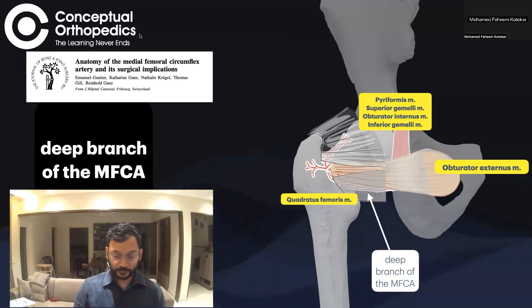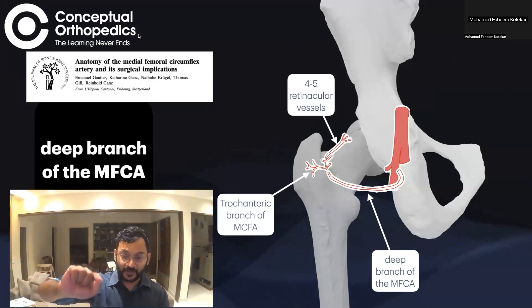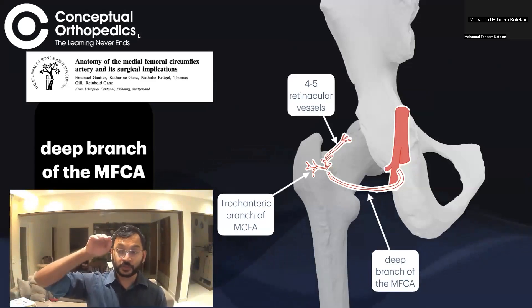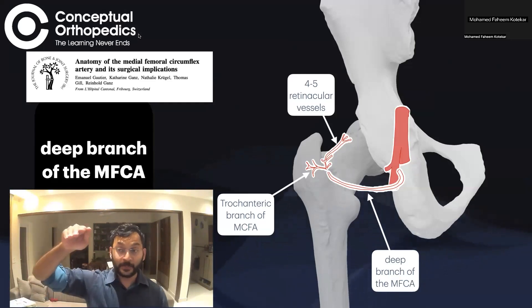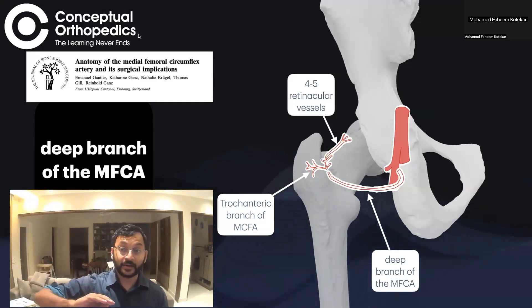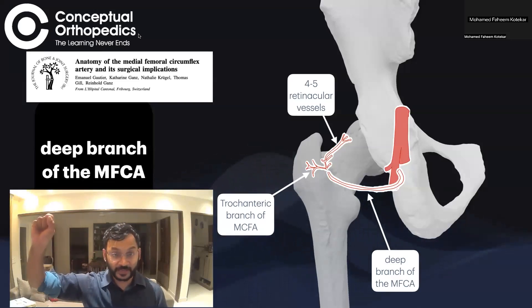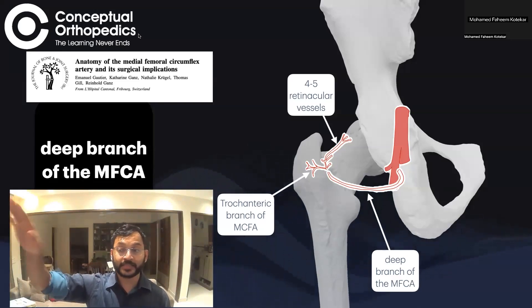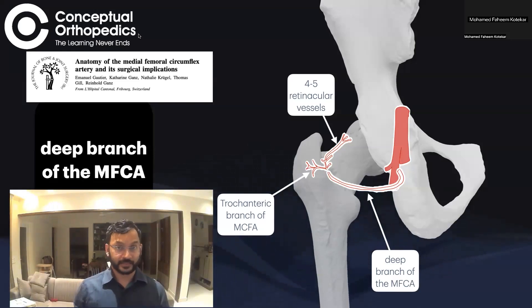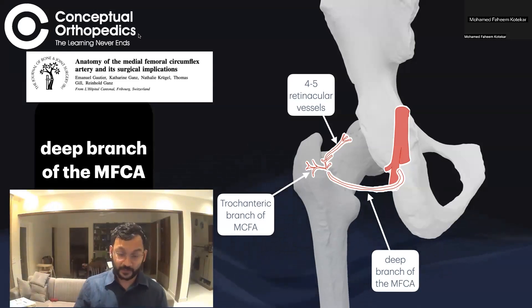When the musculature is removed, the deep branch can be clearly seen. Once past the trochanteric branch, it goes deep to the inferior gemellus, pierces the capsule, and is now completely inside the hip joint. It then pierces the retinaculum of the femoral neck, travels to the femoral epiphysis, and at the junction of articular cartilage where the epiphysis meets the metaphysis, it pierces just inferior to the articular cartilage and supplies the femoral head.